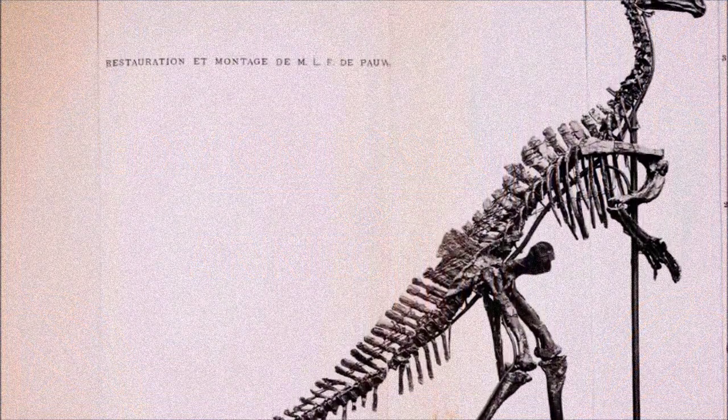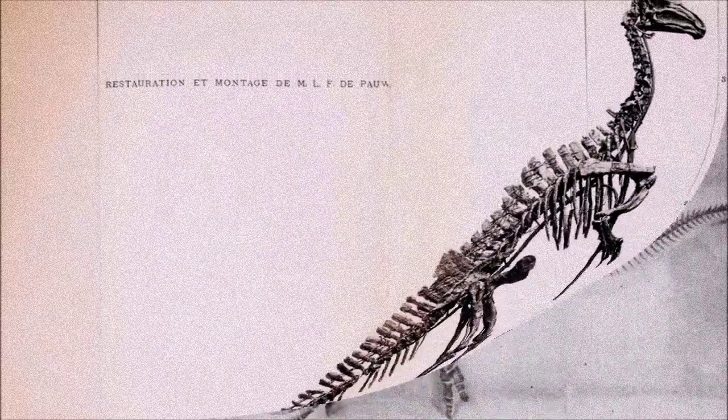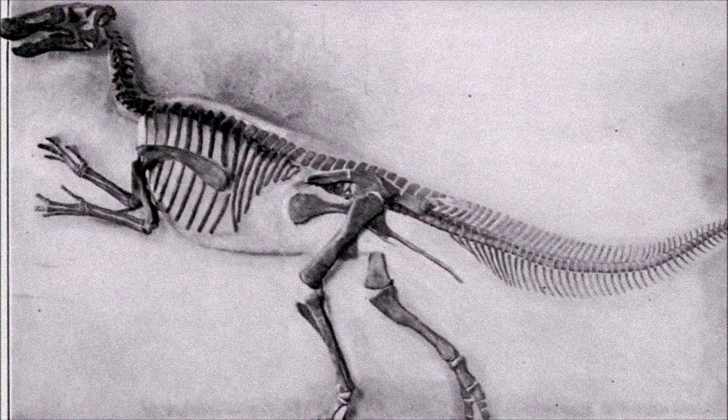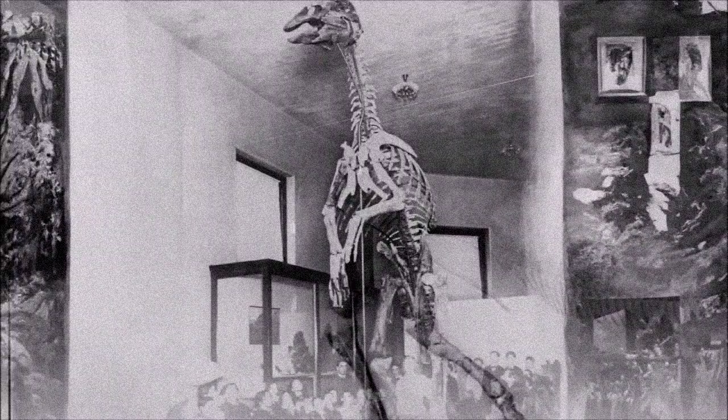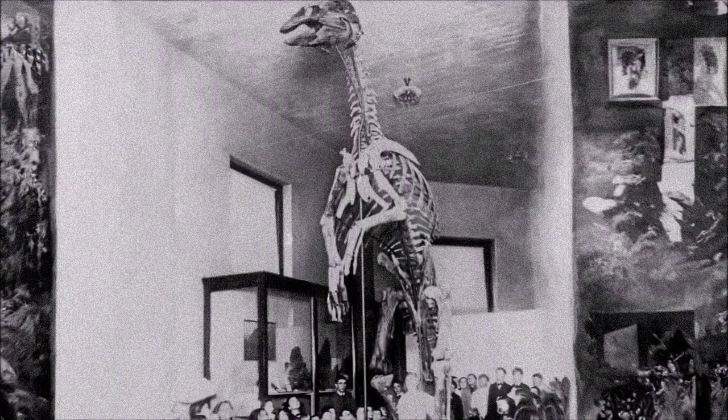Hadrosaurs were first unearthed in North America during the 1850s, with Hadrosaurus being one of the most complete dinosaur specimens discovered at the time. It also became the first dinosaur skeleton to be mounted for public display.